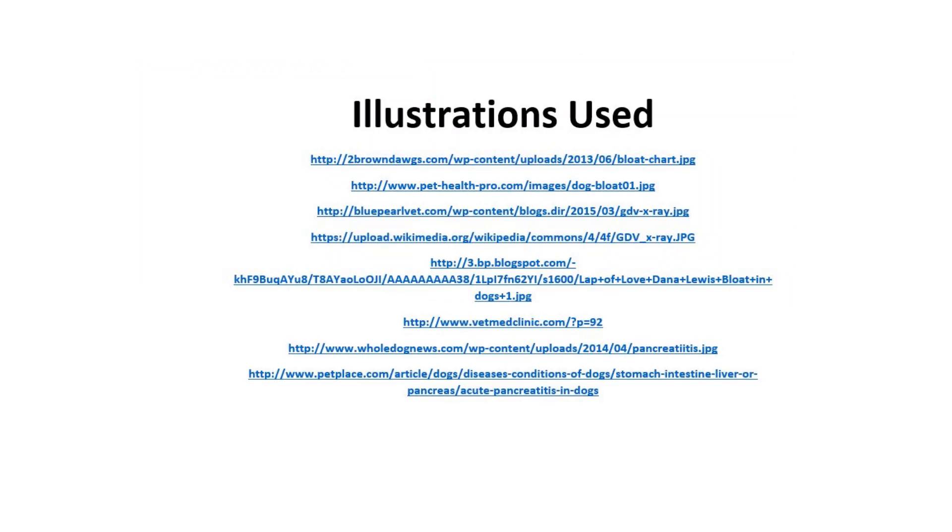I want to end by giving credit to where the illustrations are found. Thank you so much.